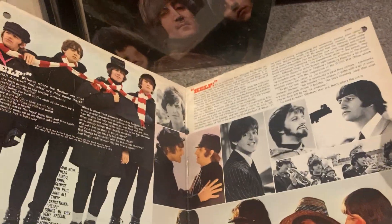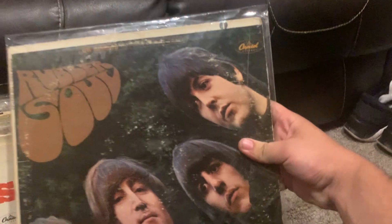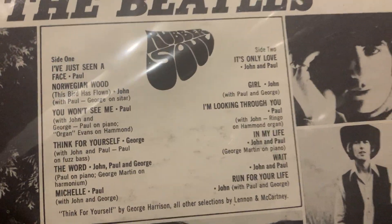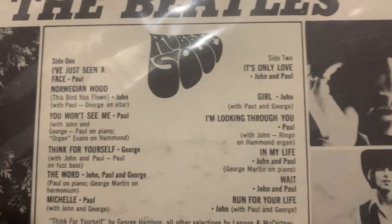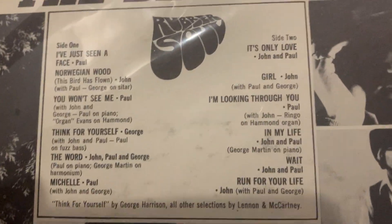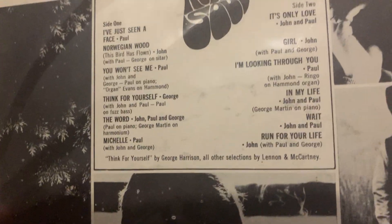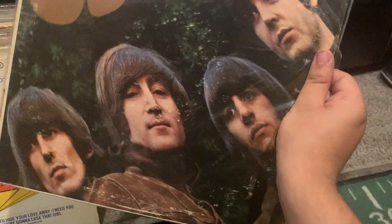There's the gatefold by the way. Here's probably the best one of these — Rubber Soul US. This was a change for the good; in the track listing they mixed all the folky tracks on it like I've Just Seen a Face, It's Only Love — yeah, this has a really nice flow.